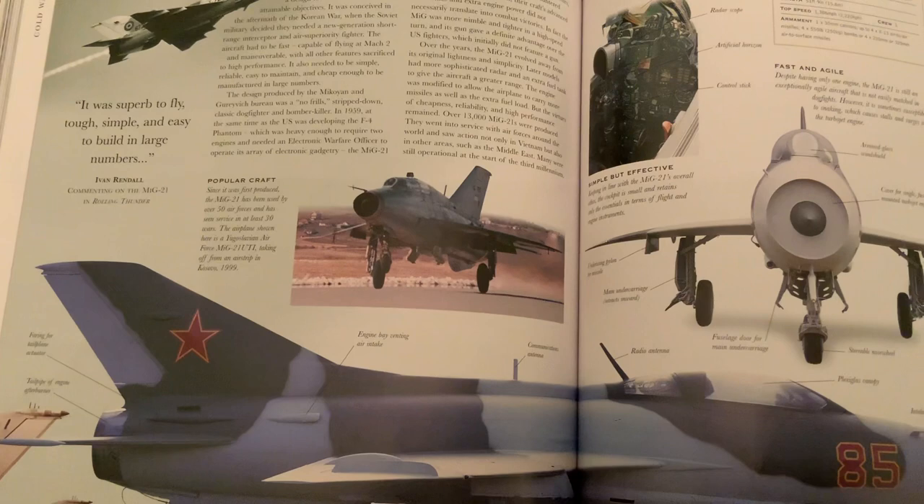Thanks for the inspiration to 'Found and Explained' — you had a great video on it. This is also the Smithsonian's aviation book. Thanks for watching and have a great day.